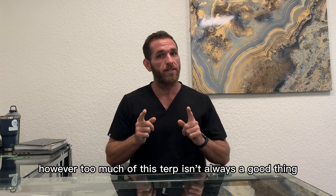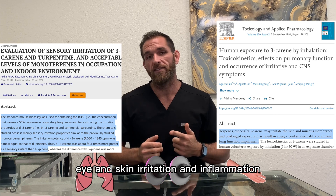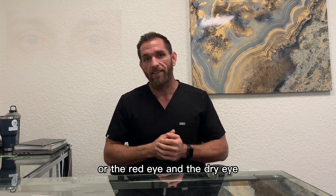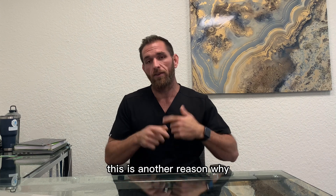However, too much of this terpene isn't always a good thing. If you take in too much Delta-3 Carene, it can contribute to lung, eye, and skin irritation and inflammation. And it's partly why you get cotton mouth and the ocular injection — the red eye and the dry eye. Cannabinoids like THC also induce vasodilation, which would then increase blood flow to the eye, so this is another reason why.